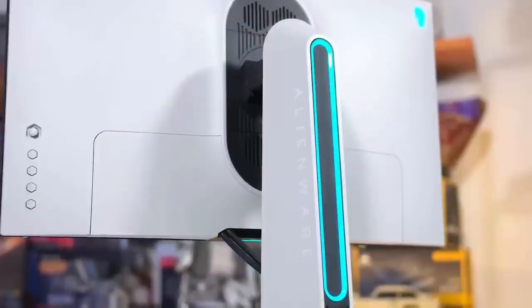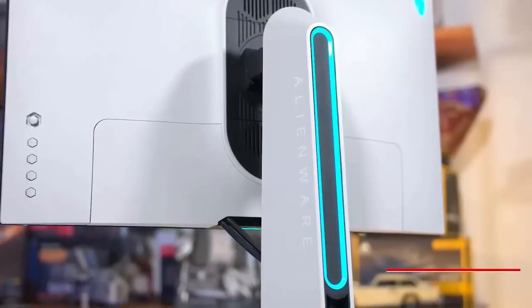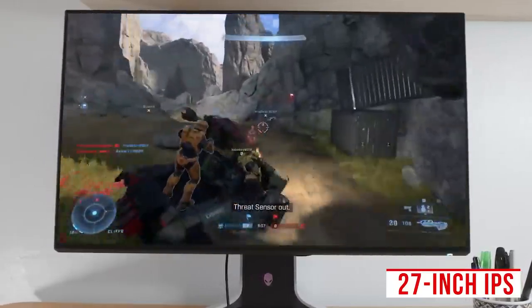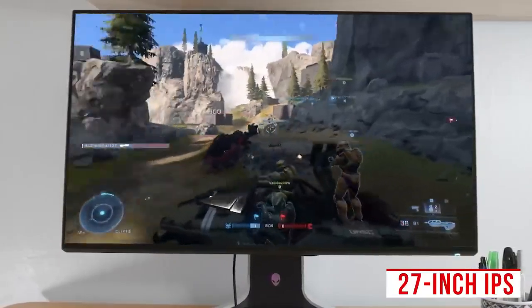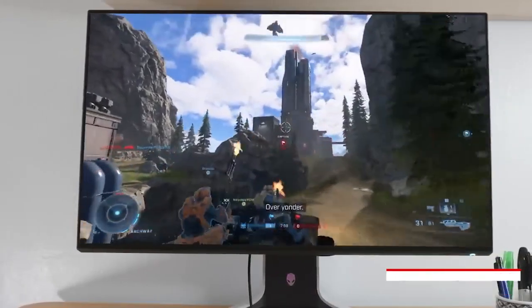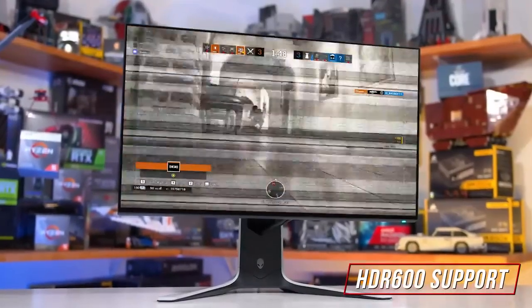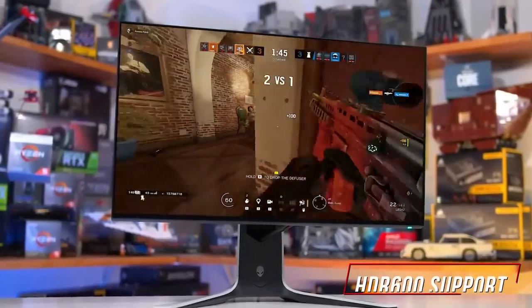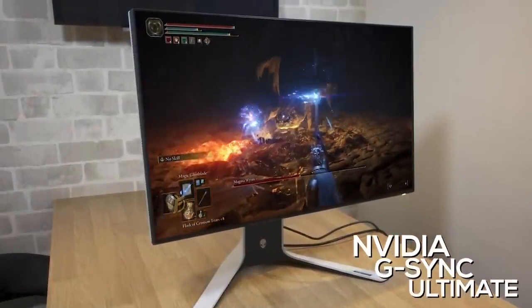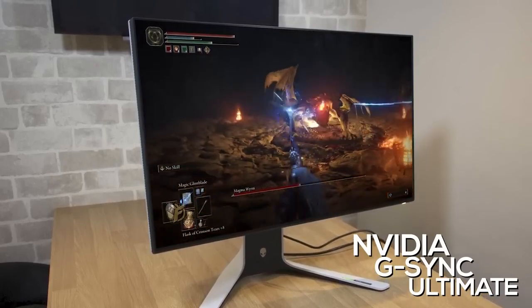It comes with several ergonomic adjustments that allow you to control the height, tilt, swivel, and pivot so you can find a comfortable viewing angle. The 27-inch IPS panel has a native 1440p resolution that produces a sharper, crisper image than cheaper models, making it suitable for almost any gaming requirement. It also features HDR 600 support to improve brightness and contrast, a quick response time, integrated NVIDIA G-SYNC Ultimate module support to reduce screen tearing or ghosting, and a well-organized on-screen display with customizable settings.